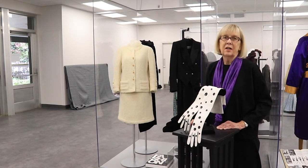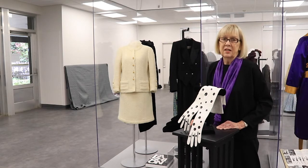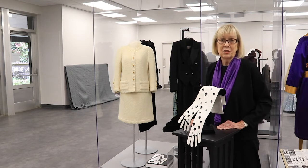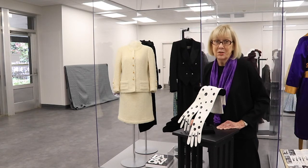Pierre Cardin went on to be a designer who licensed his name — and still does — to multiple products beyond those related to fashion. So everything from key chains, to pen holders, to cigarettes, to auto interiors.